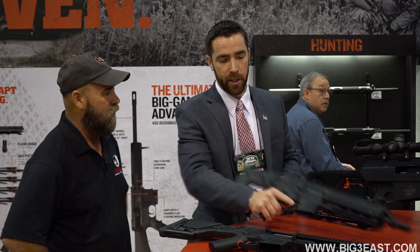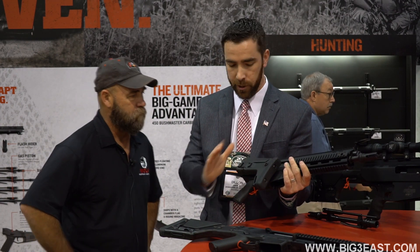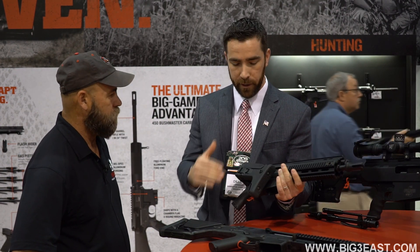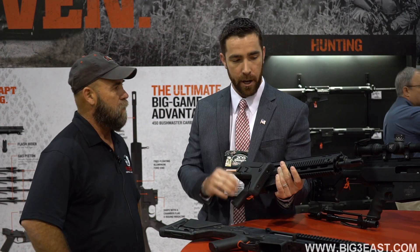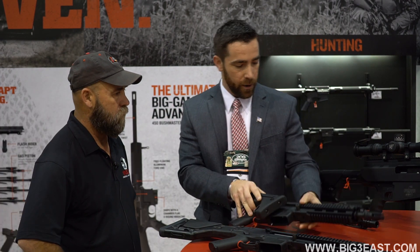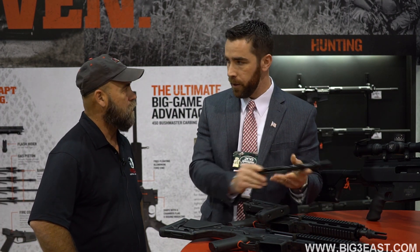The ACR SPR has a ten and a half inch barrel. Sold just like you see it — standard ambidextrous everything, folding and sliding stock, quick detach barrel with the three rail. With the ACR SPR you buy yourself a $599 14 and a half inch barrel and then you can exchange it for a different barrel length.